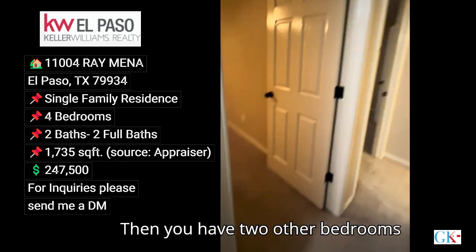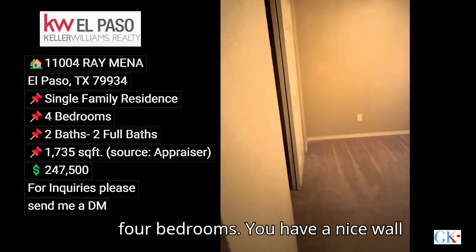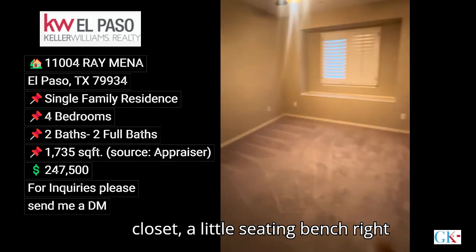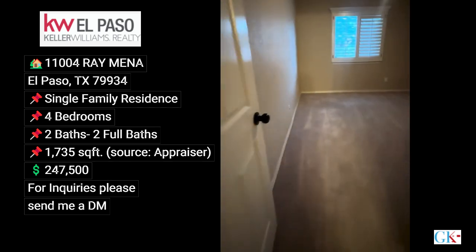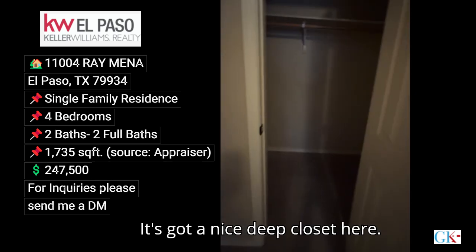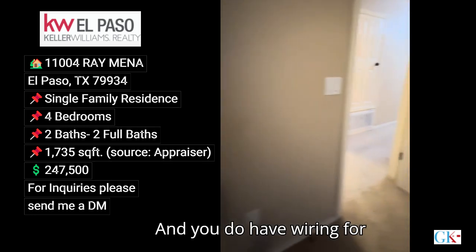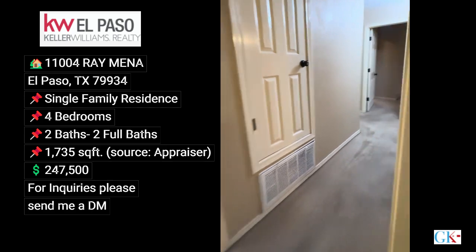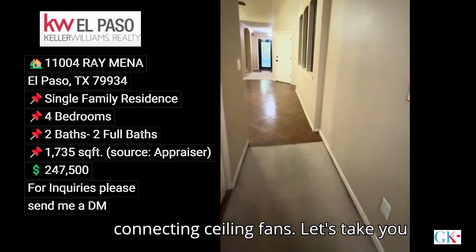Then you have two other bedrooms and a bathroom, so you have a total of four bedrooms. There's a nice wall closet, a little seating bench right there. Bedroom number four has a nice deep closet, and you do have wiring for connecting ceiling fans.